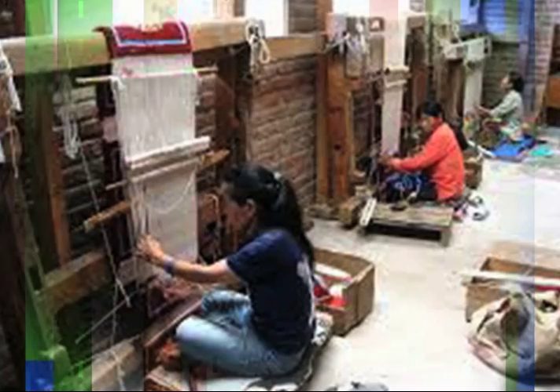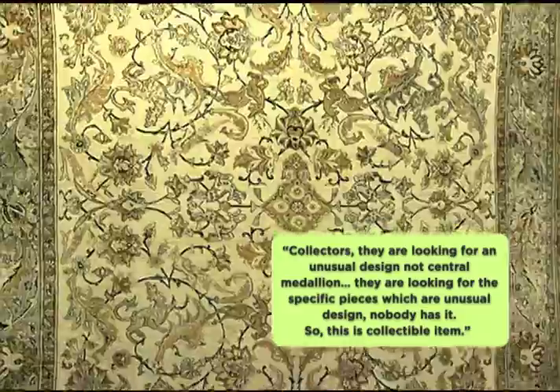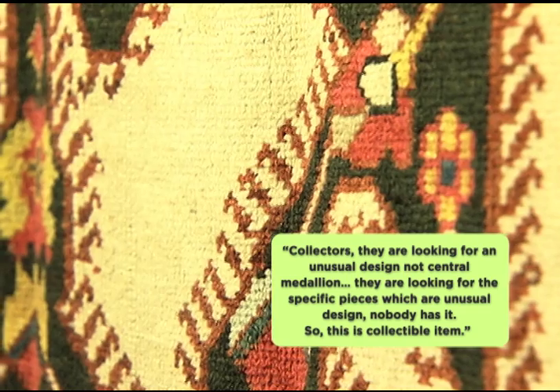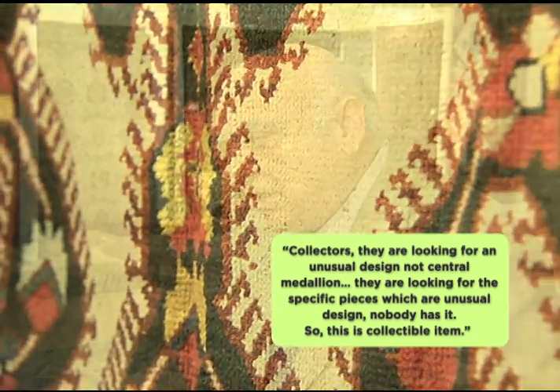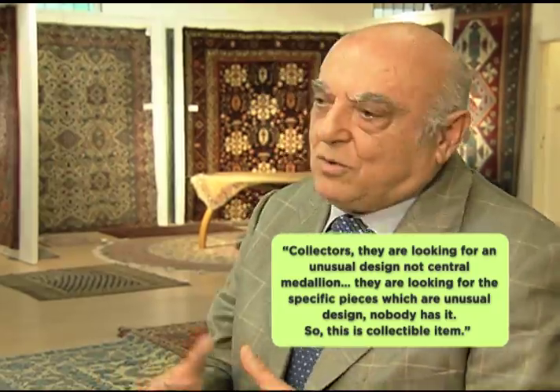What makes a rug more valuable is what the weaver has put into it. Weavers who put their personal visions into the design are sought after. Collectors are looking for unusual designs — not a central medallion or showabasi design. They are looking for specific pieces with unusual designs that nobody else has. This makes it a collectible item.